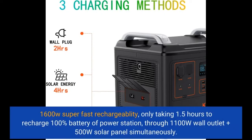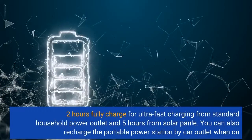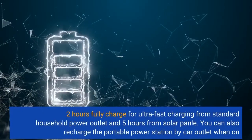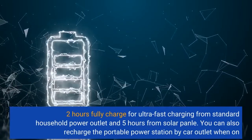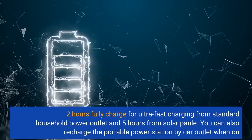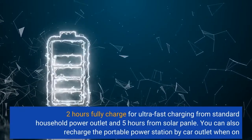1600W Super Fast Rechargeability, only taking 1.5 hours to recharge 100% battery through a 1100W wall outlet plus 500W solar panel simultaneously. 2 hours for a full charge from a standard household power outlet and 5 hours from a solar panel. You can also recharge the portable power station by car outlet when on the go.